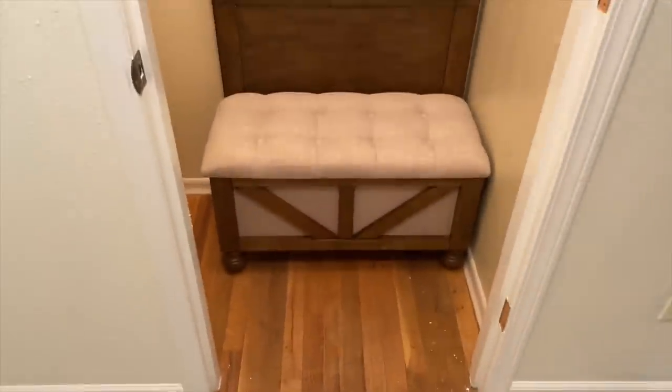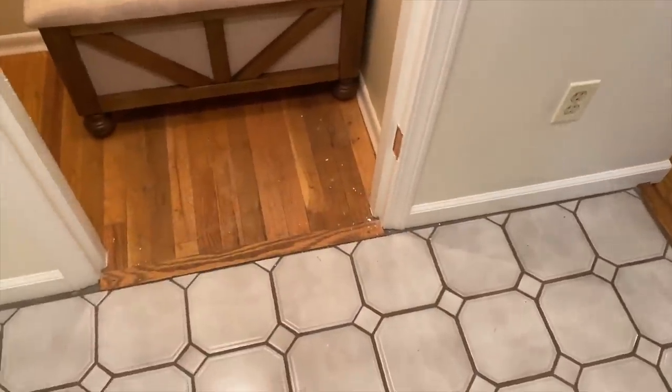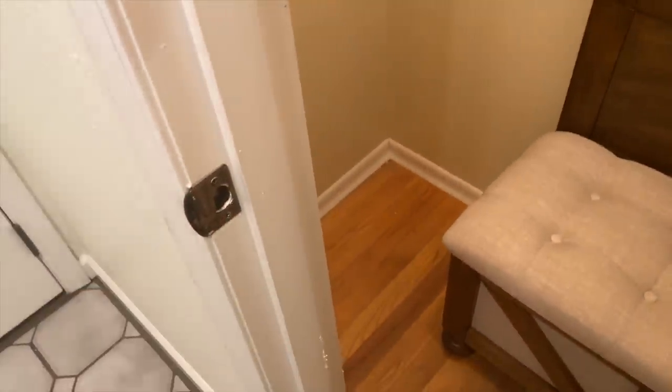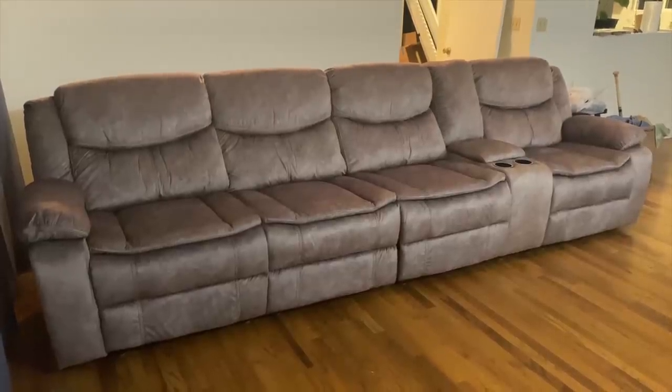Here's the front door - when you walk in, the bench will be right here so you can take your shoes off. We still need to sweep it out and everything, but we don't have a broom here yet. We also need to remove a few more things.